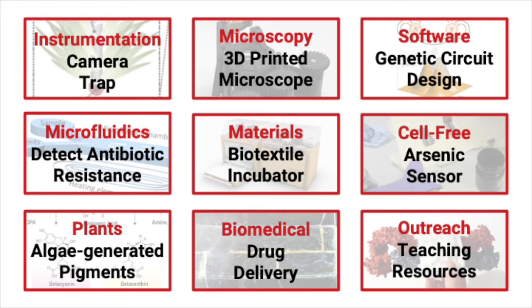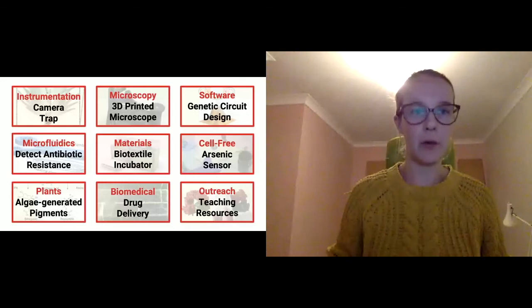You can also look at our Hackster page — a platform we use for documenting all of our projects, so you can take a look at what people have done there as well. We also have with us today Francesco Siriello, who was a participant in Biomaker last year. He's kindly agreed to come and tell us a little bit about his project and what it was like to take part.